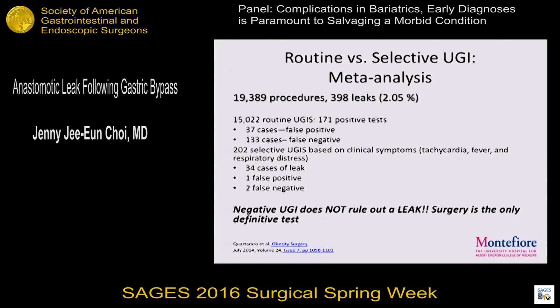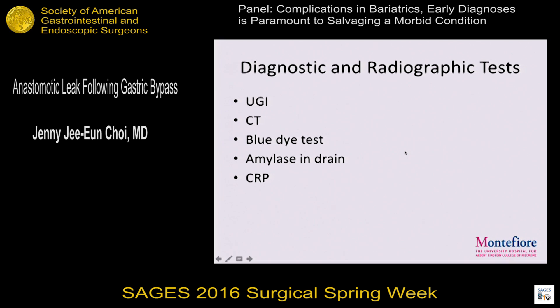People decided maybe a routine upper GI is the right answer — find the leak, typically done post-op day one or two. A large meta-analysis of routine versus selective upper GIs shows that with routine upper GI there's a huge number of false negatives and false positives; sensitivity is less than 70%. Even with selective upper GIs based on clinical symptoms, sensitivity is still low. A negative upper GI doesn't really rule out a leak — surgery is probably the only definitive test. Other options include CAT scan, blue dye test, amylase through the drain, and CRP.